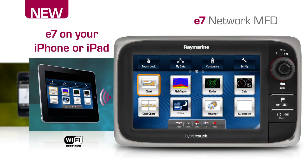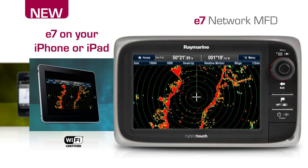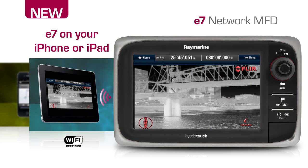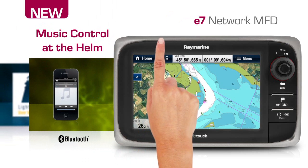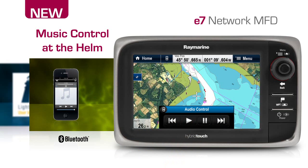Connect with the E7 anywhere on board with Wi-Fi streaming to Apple iOS mobile devices. View charts, sonar, radar and thermal night vision from anywhere on board right in the palm of your hand. Enjoy your favorite tunes right from the helm using Bluetooth connectivity to control the music functions on your iPod Touch, iPhone or iPad.